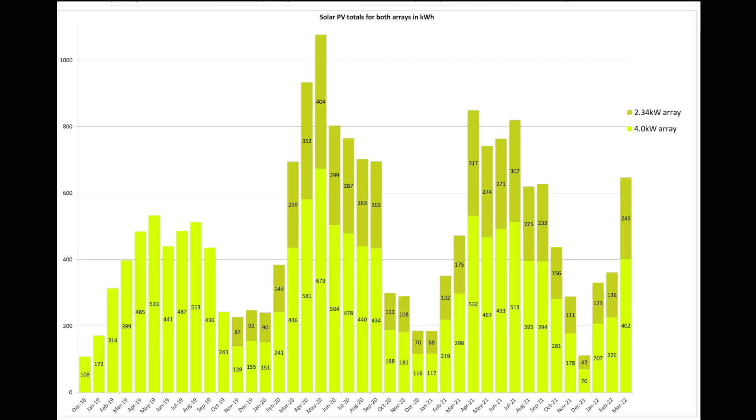Let's have a look at the split for both arrays. Our 4 kilowatt array produced 402 units and the newer 2.34 kilowatt array produced 245 units — a very similar split to March 2020 totals.